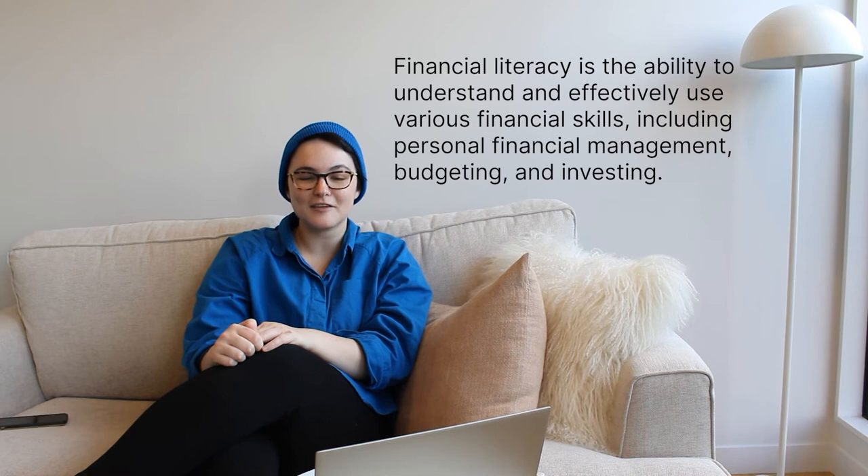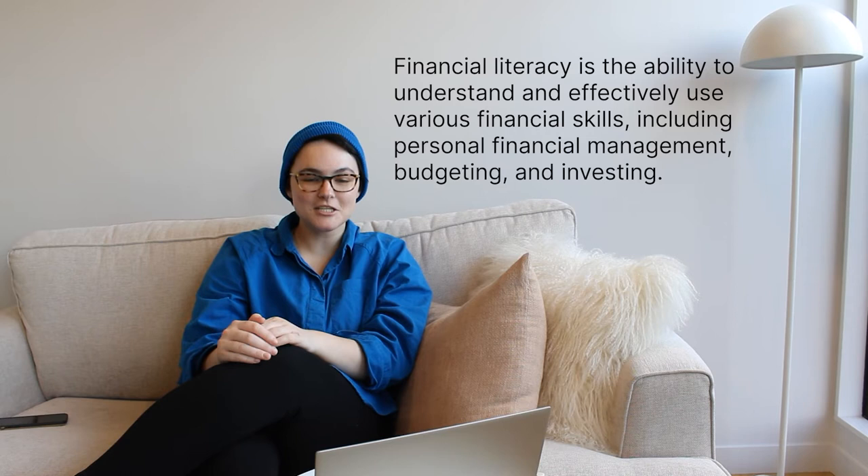Let's start with what financial literacy actually means. So if you ask Investopedia, this is the definition: financial literacy is the ability to understand and effectively use various financial skills, including personal financial management, budgeting, and investing. So basically, it's equipping yourself with the baseline knowledge you need to manage your own personal finances.